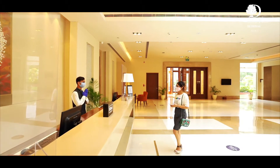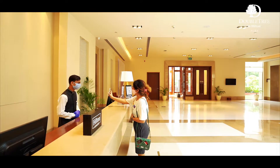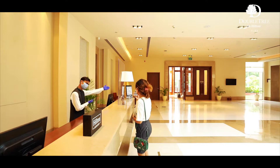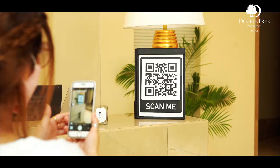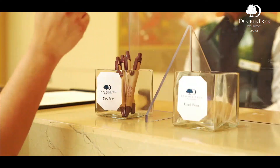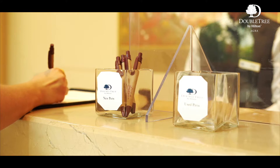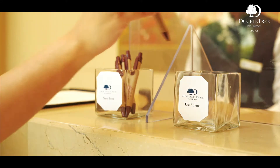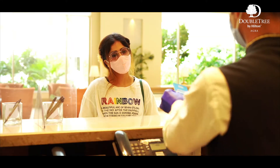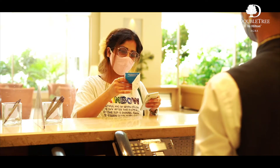We encourage all our guests to log into the Hilton Honors app, choose your room directly, and check in online. Even your ID can be sent to us virtually using a QR code. Sanitized room keys and a signature are all it takes before you get settled in the comfort of your home.